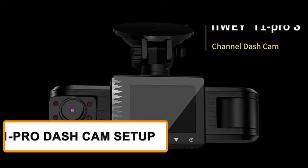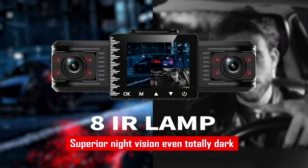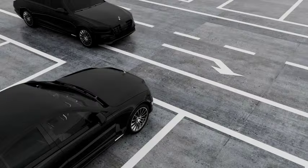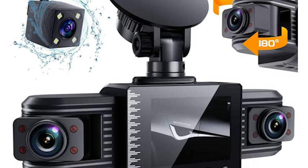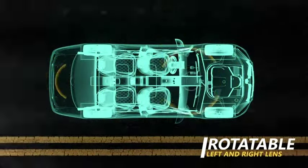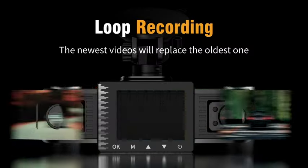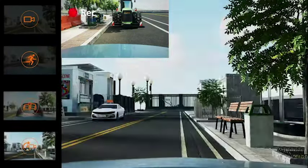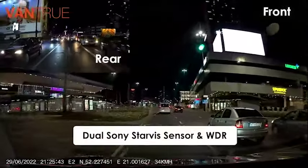Get ready to capture your journeys with the iWay T1 Pro dashcam setup, the second product on our list. This dashcam is designed to capture your car's front and rear views, providing comprehensive coverage on the road. The front camera records in crisp full HD resolution, ensuring clear and detailed footage, while the rear camera captures the happenings behind your vehicle for an extra layer of security. The iWay T1 Pro features a wide-angle lens, a built-in G-sensor that automatically saves footage in the event of a collision, and loop recording with motion detection capabilities. It's easy to install and operates seamlessly.